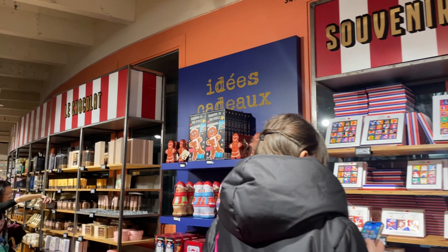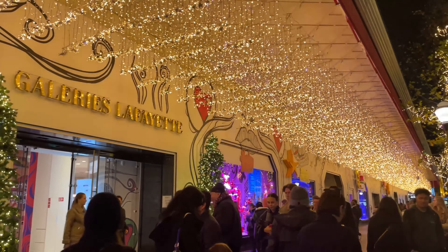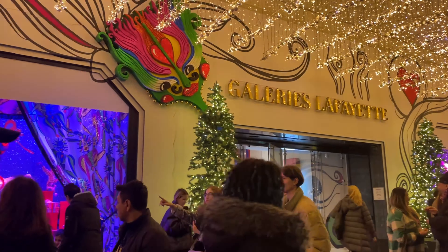And let's not forget the food section where you can indulge in traditional French pastries, snacks and other festive treats.